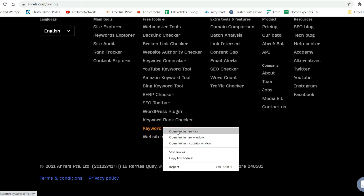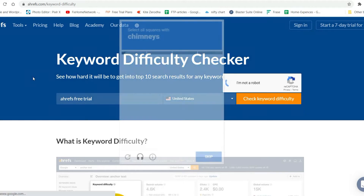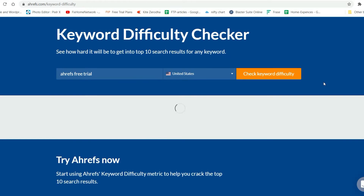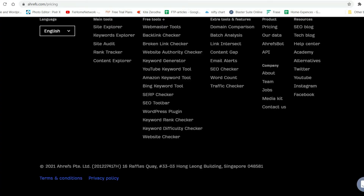Now the Keyword Difficulty Checker is here. It will give you the difficulty of that keyword. Let me try the keyword 'Ahrefs free trial' and check the keyword difficulty. It now shows the difficulty level is 21, and it estimates that you need backlinks from 23 websites to rank in the top 10 for this keyword. This is how the Keyword Difficulty Checker tool works.